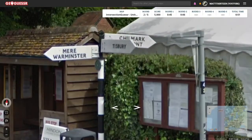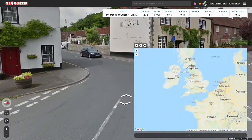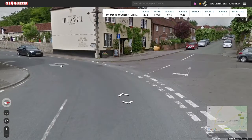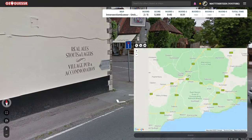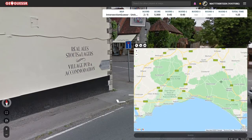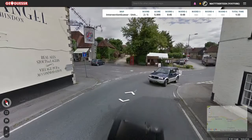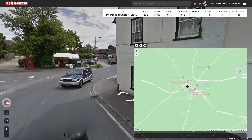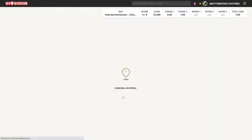Here we have a sign pointing to Warminster, and the town says Hindon. I see a sign on the A303 to Exeter, which I'm looking for at this point. I spend a bit of time looking around here, eventually zoom out, then try and look for Warminster, which I find, and there's Hindon — we're right in the centre, just about there. I go for it, with one yard off.